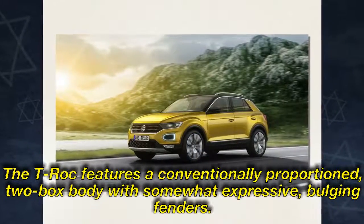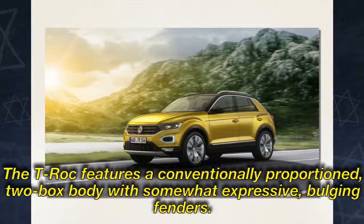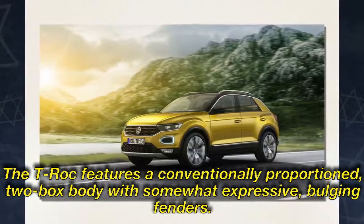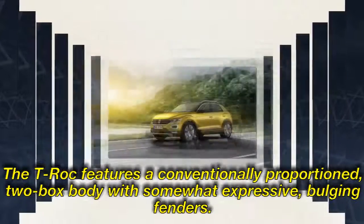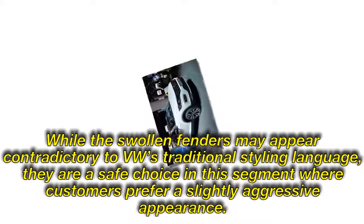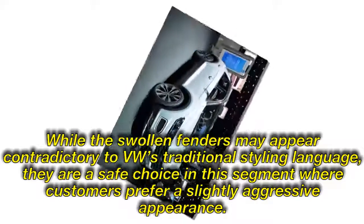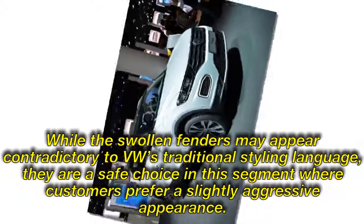The T-Roc features a conventionally proportioned, two-box body with somewhat expressive, bulging fenders. While the swollen fenders may appear contradictory to VW's traditional styling language, they are a safe choice in this segment, where customers prefer a slightly aggressive appearance.